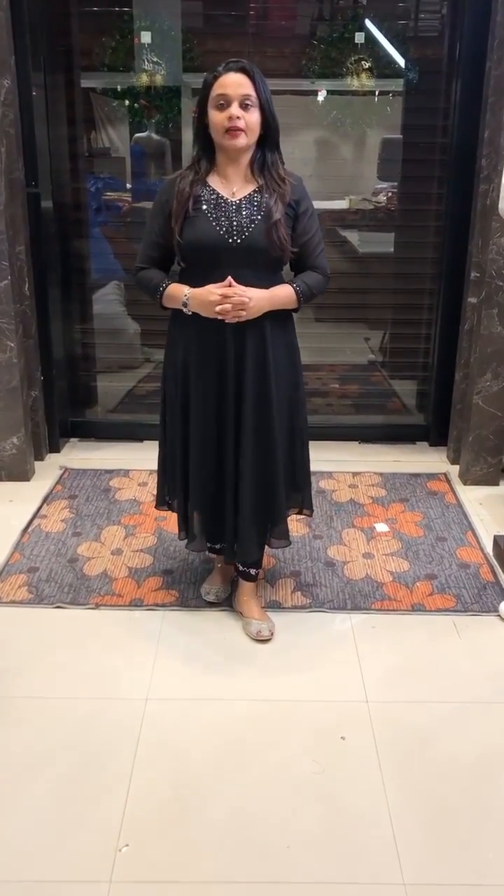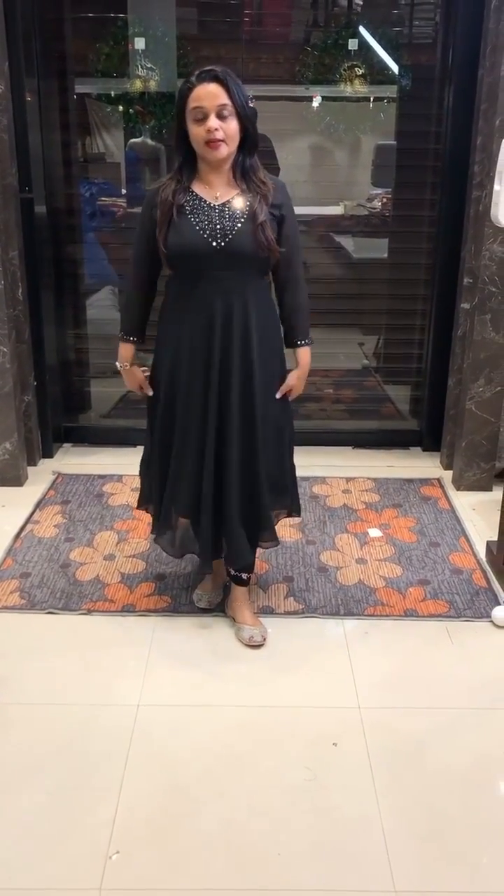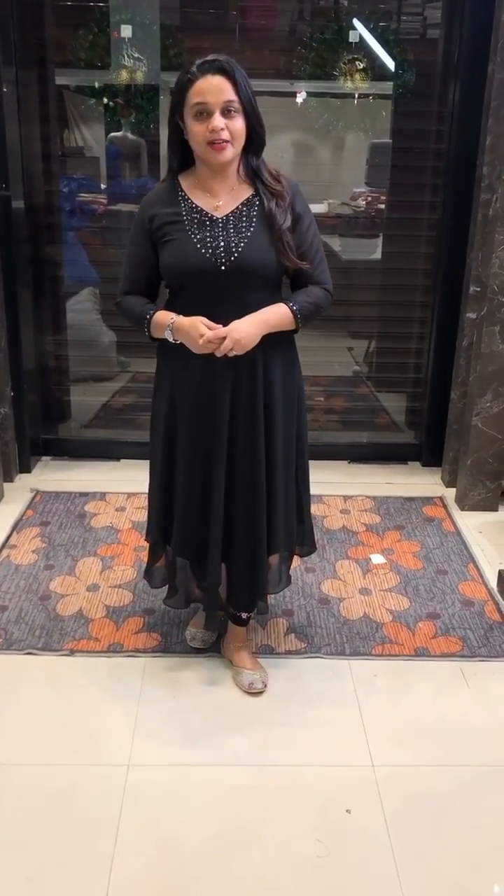Very special Anarkali top. Length is 49 inches. Very fitting, it is a normal oval-shaped neck, a wide neck. Every size is available. Ready for dispatch.